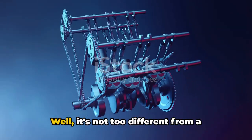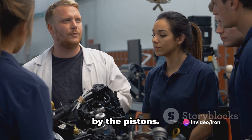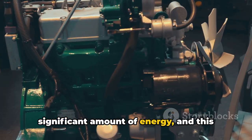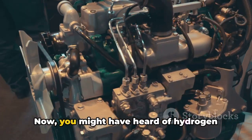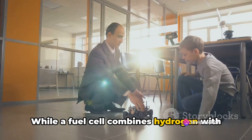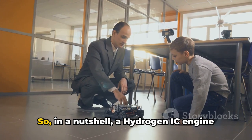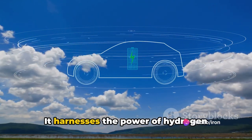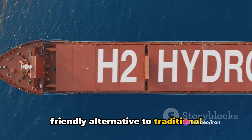So how does a hydrogen IC engine work? It's not too different from a regular IC engine. Hydrogen gas is injected into the engine's cylinders, where it's compressed by the pistons. This compression raises the temperature of the hydrogen, causing it to ignite. The combustion of hydrogen generates a significant amount of energy, and this energy drives the pistons back down the cylinders. That downward motion is then converted into rotational motion, which ultimately powers the vehicle.